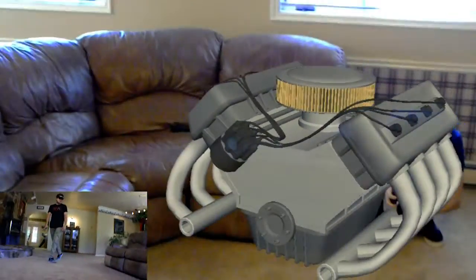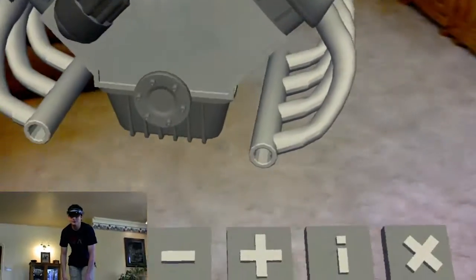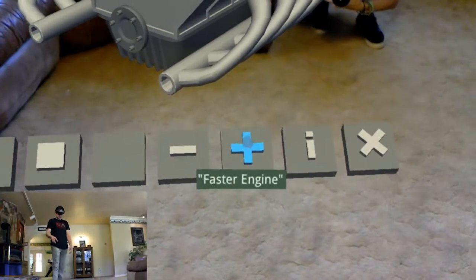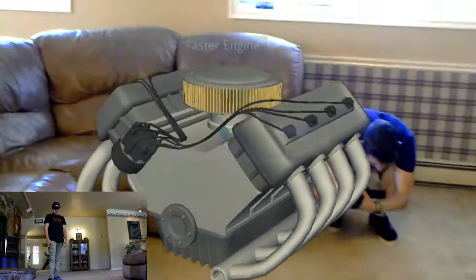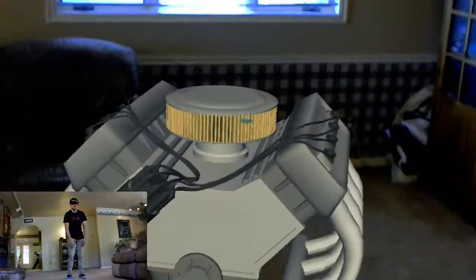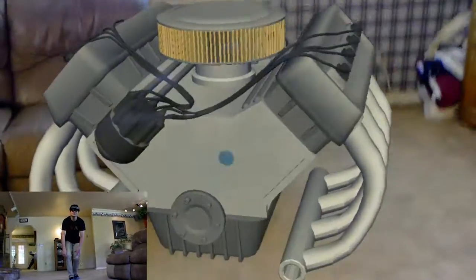You can see how smooth everything is — it just looks awesome. If I say 'faster engine,' so now the engine's going at its fastest, so this is like when someone's revving it, and you can see it's moving, it's really going.